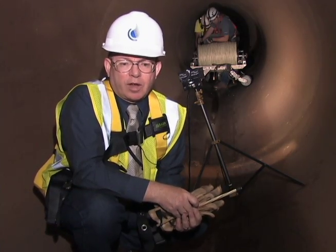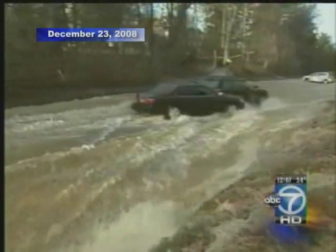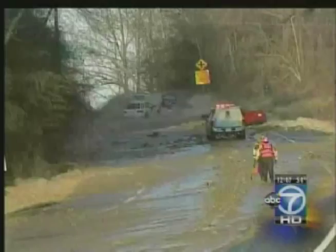We're in a 66 inch diameter PCCP pipe that's part of the transmission main system, just about a little less than a mile from where the River Road break occurred a couple Christmases ago.